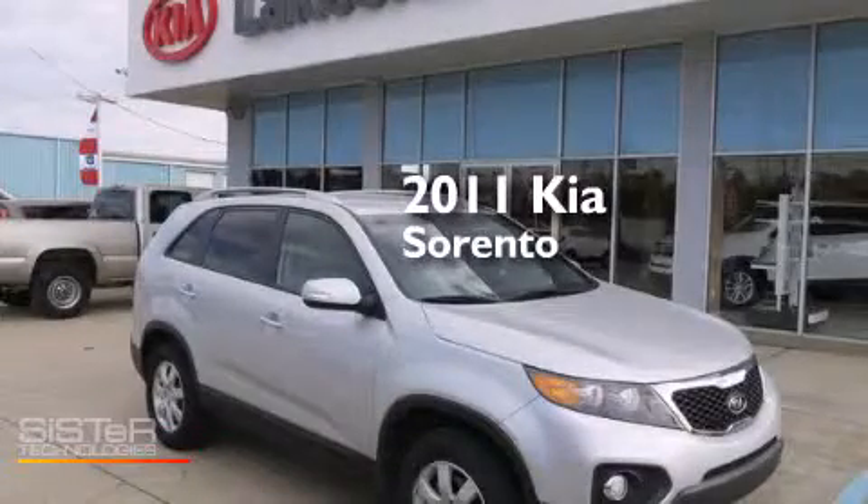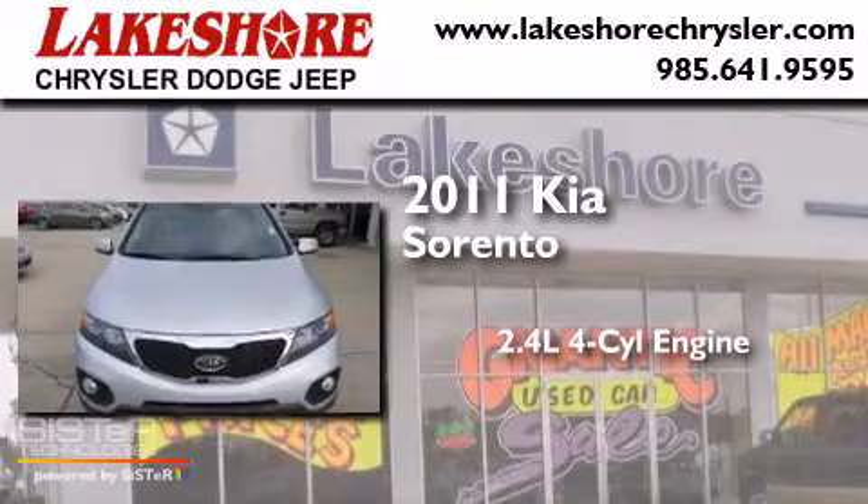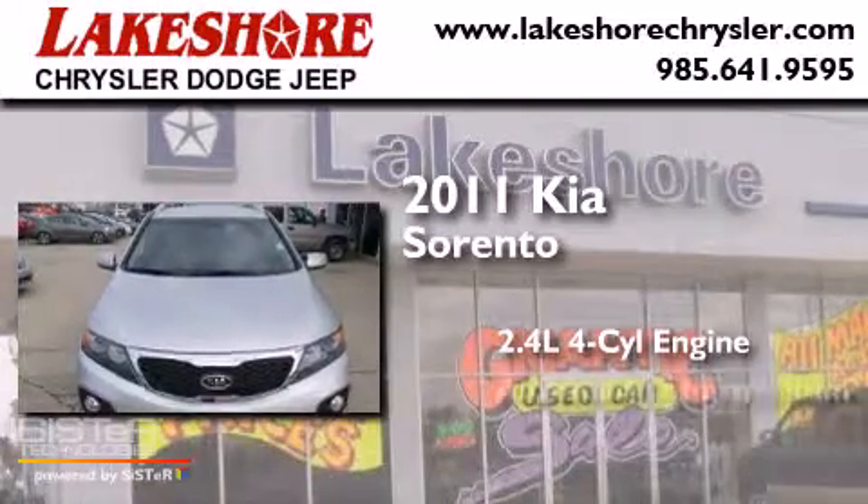This is a 2011 Kia Sorento. It features a 2.4 liter four-cylinder engine and an automatic transmission.